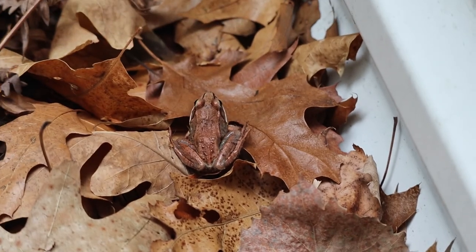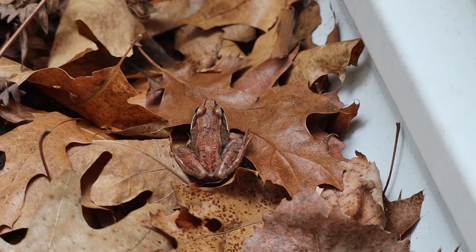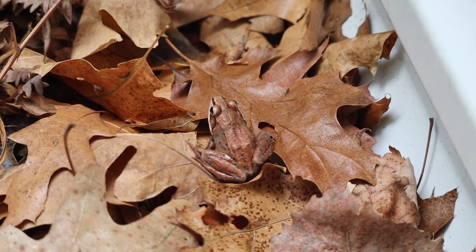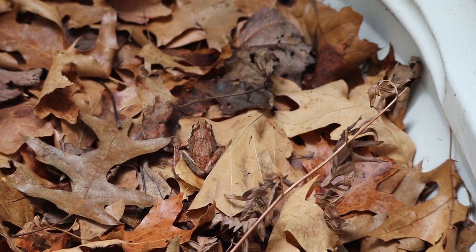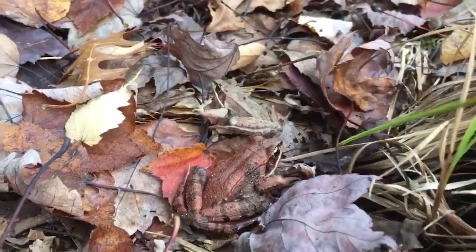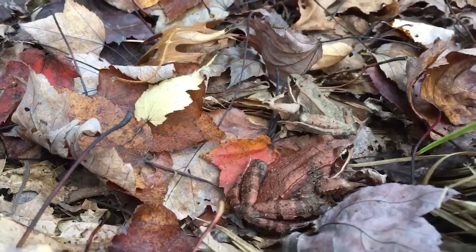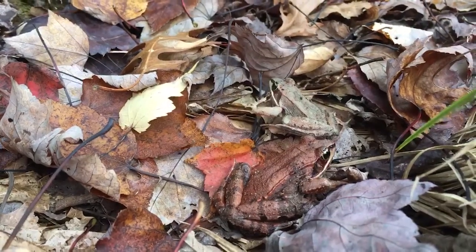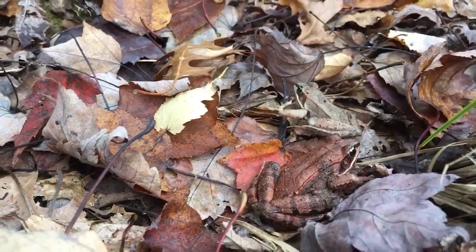They breed explosively in the spring when the first warm rains occur. It's cold, and the short period makes it easy to miss them during surveys and underestimate populations. It is a diurnal species that migrates late winter and early spring from uplands to breeding sites. Individuals are pretty site-specific — they have high site fidelity and go back to the same breeding ponds year after year. Although they gather at these aquatic breeding locations, it's generally a solitary species the rest of the year.